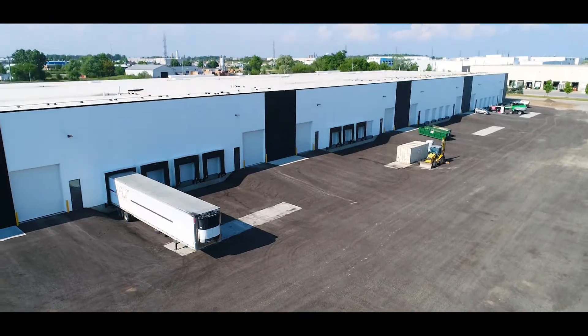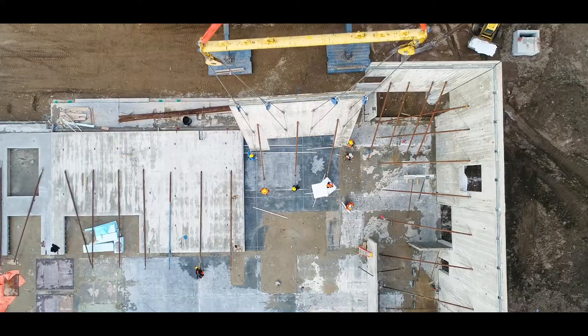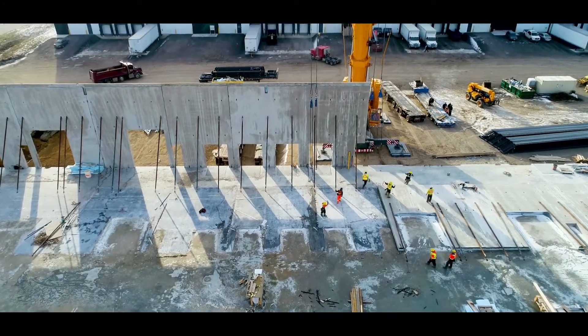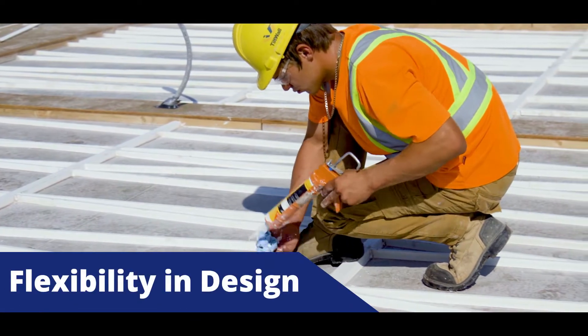There are many great reasons why tilt-up is the best choice for developers across Ontario. Your entire building can be erected faster than you ever thought possible, resulting in earlier occupancy. Tilt Wall's customized concrete panels can be finished